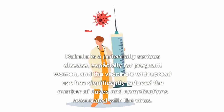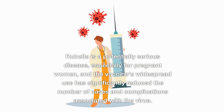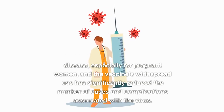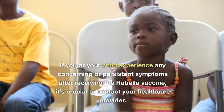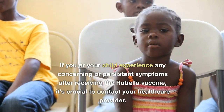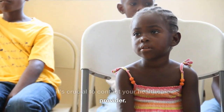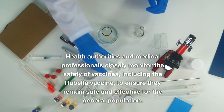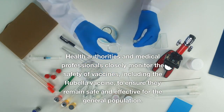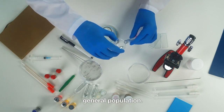Rubella is a potentially serious disease, especially for pregnant women, and the vaccine's widespread use has significantly reduced the number of cases and complications associated with the virus. If you or your child experience any concerning or persistent symptoms after receiving the rubella vaccine, it's crucial to contact your healthcare provider. Health authorities and medical professionals closely monitor the safety of vaccines, including the rubella vaccine, to ensure they remain safe and effective for the general population.